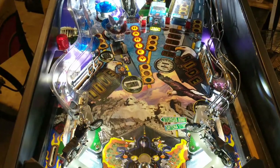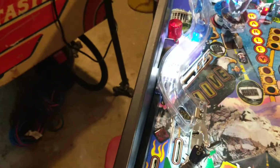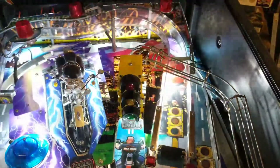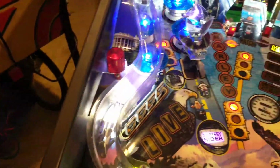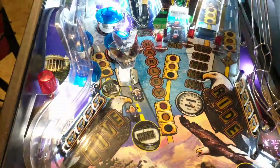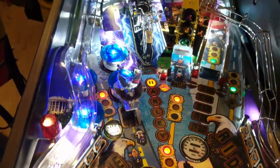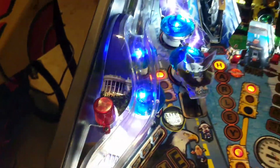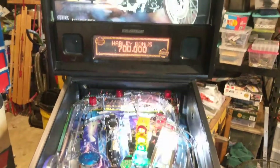One more thing — the box does work. All the contacts work, the kickout works. I put red flashers in there. The game is fully functional and ready to go.